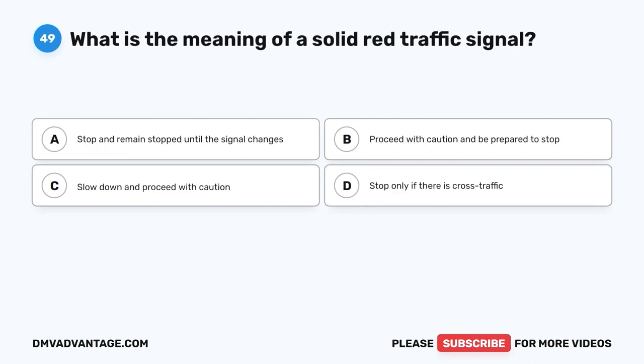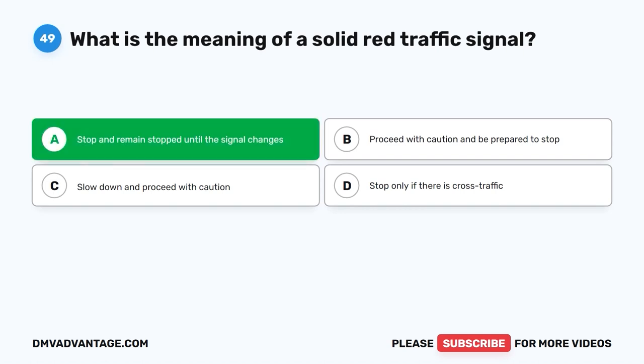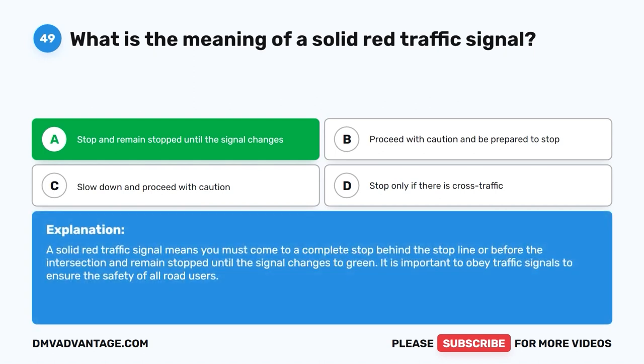Question forty-nine: What is the meaning of a solid red traffic signal? A. Stop and remain stopped until the signal changes. B. Proceed with caution and be prepared to stop. C. Slow down and proceed with caution. D. Stop only if there is cross traffic. The correct answer is A. A solid red traffic signal means you must come to a complete stop behind the stop line or before the intersection and remain stopped until the signal changes to green. It is important to obey traffic signals to ensure the safety of all road users.